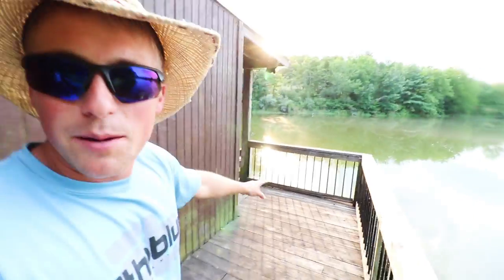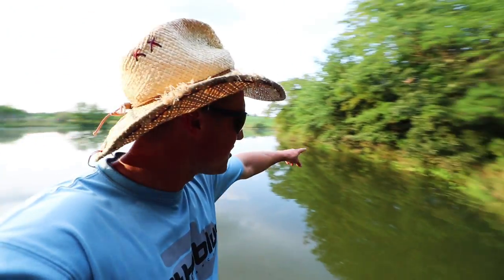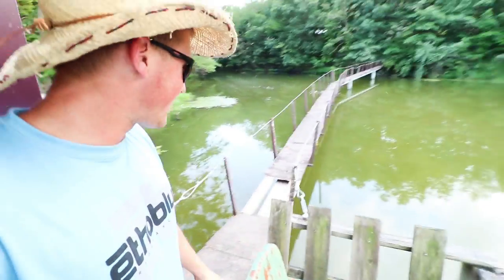We're back out here at the cabin in the woods - this place is sweet, it's a little pond setup. Beautiful little pond, got grass around the edges, lake's a little high because it's been raining. They even got a couch and a kitchen in here - this is nuts. Look at this walkway, I'm kind of scared to get out on this bridge.